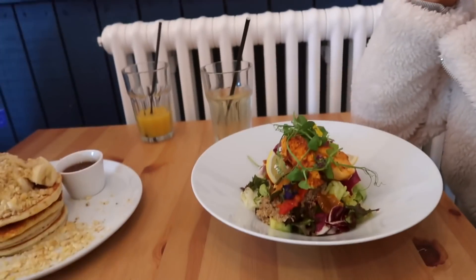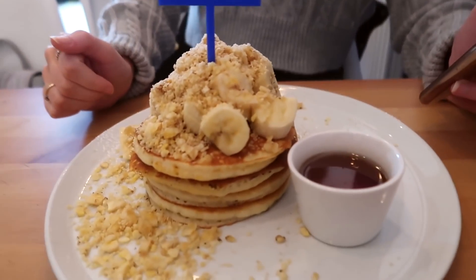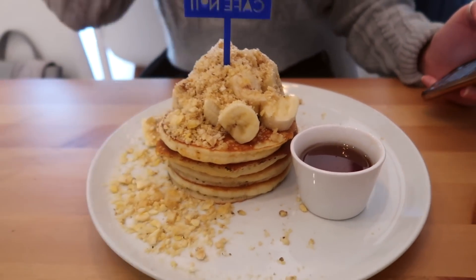We're now here having our lunch. The food's just arrived. I've gone for the Moroccan Soul Bowl again — this is what I got last time and it was so good. Chelsea has gone for banana pancakes with maple syrup. They look delicious.